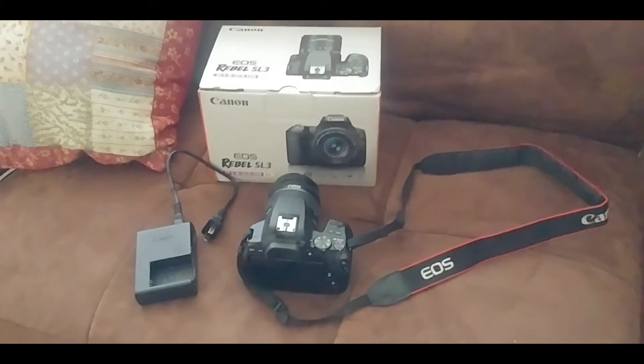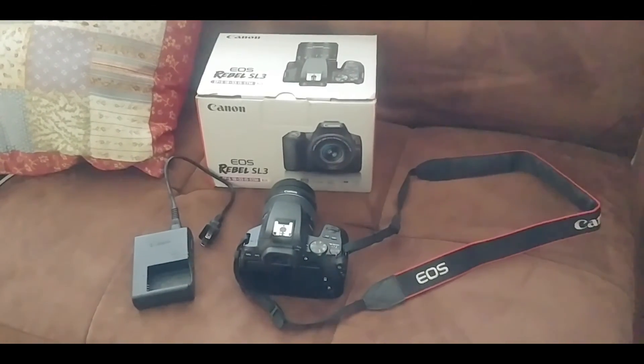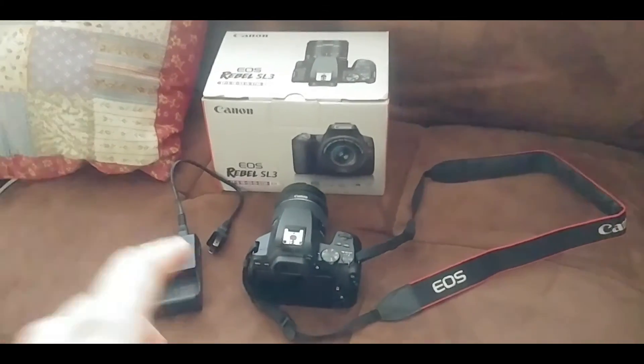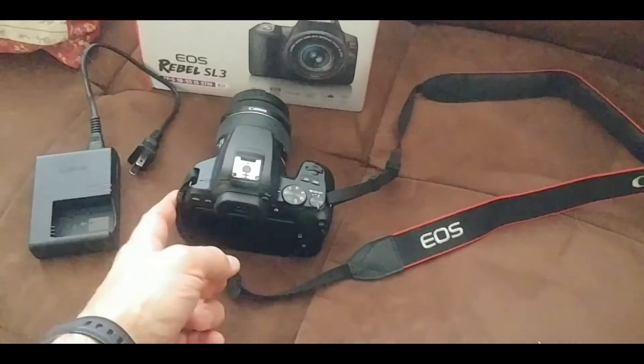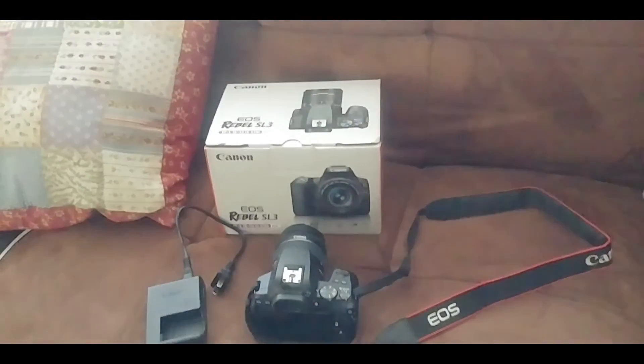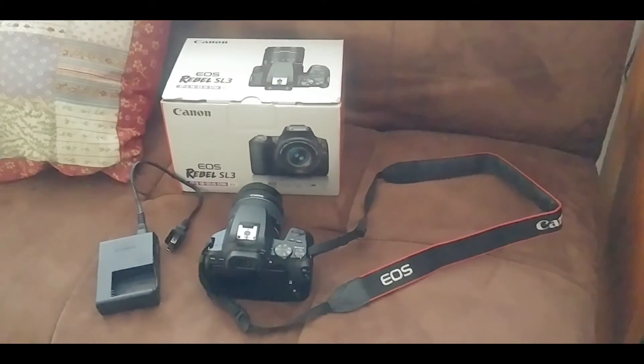A tripod is on the way. I also ordered an omnidirectional microphone that's gonna be mounted on the hot shoe right there, and it has a plug-in on the side. So video and audio hopefully is gonna be improved over my cell phone.